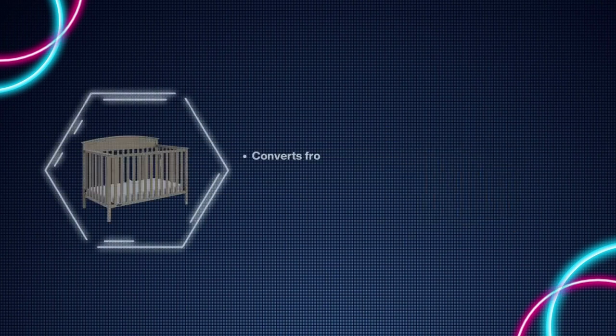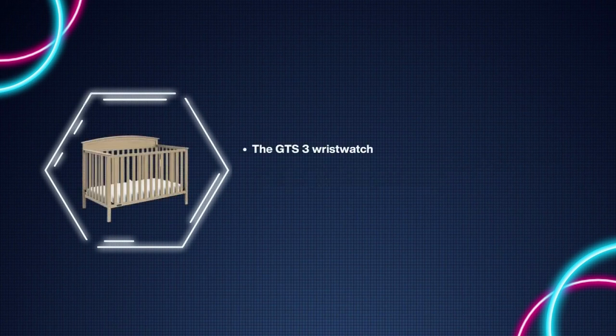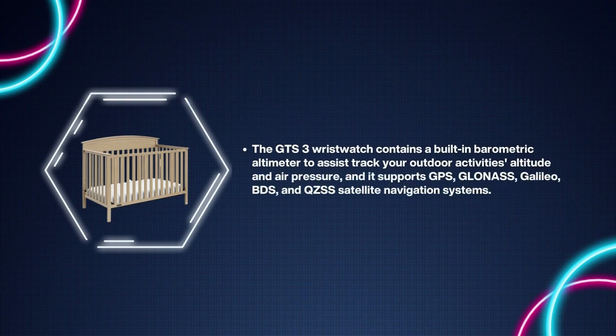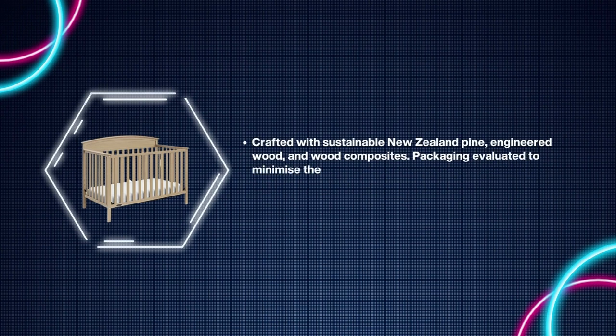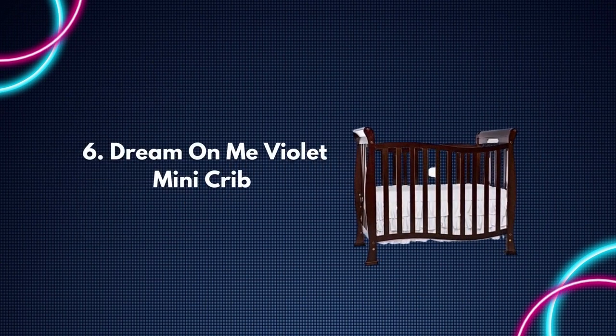Number seven: Graco Benton Convertible Crib. Converts from infant crib to toddler bed, day bed, and full-size bed with headboard and optional footboard conversion kit offered separately. Adjustable mattress support base for full-size crib and toddler mattresses. If your youngster is taller than 35 inches or can easily get out of the crib, crafted with sustainable New Zealand pine, engineered wood, and wood composites. Packaging evaluated to minimize risk of damage during transport. One-year manufacturer's warranty.